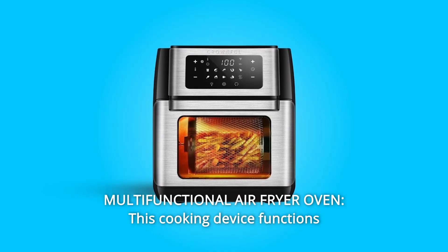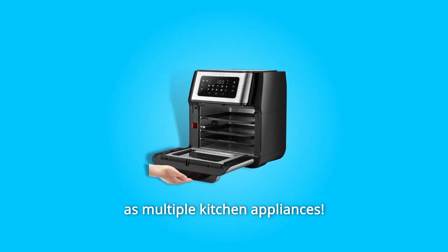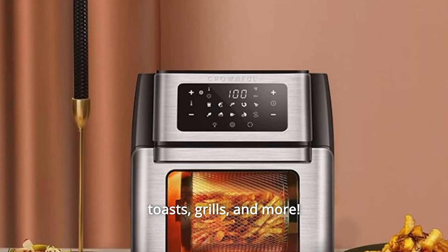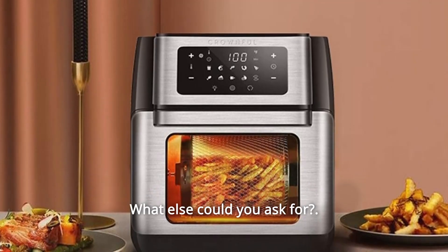Number 4: Multifunctional Air Fryer Oven. This cooking device functions as multiple kitchen appliances — it bakes, fries, roasts, cooks, dehydrates, reheats, toasts, grills, and more. All in one convenient machine. What else could you ask for?